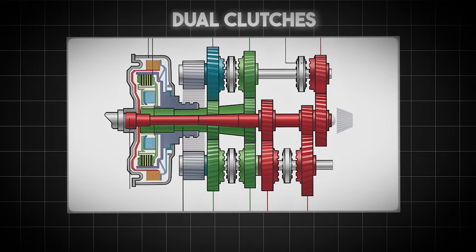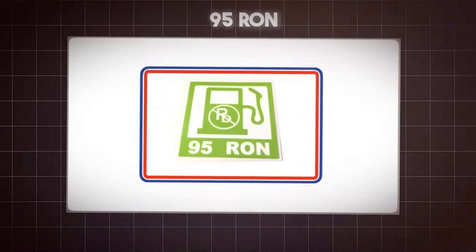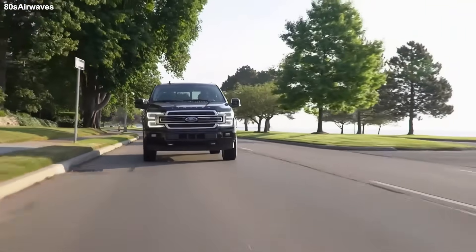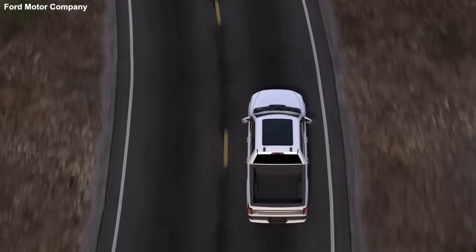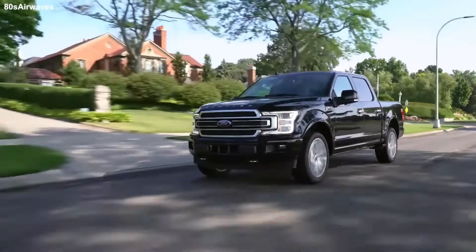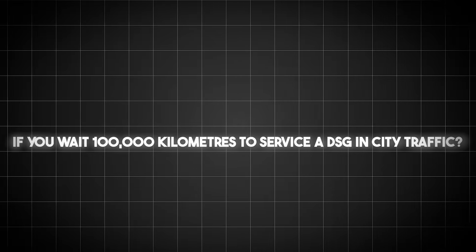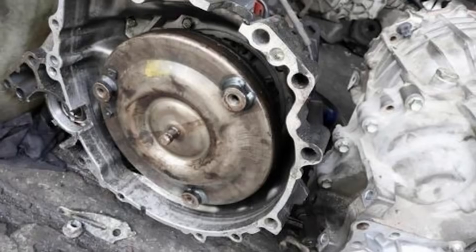They have 87 octane petrol. We have 95 RON. They drive on highways for four hours at constant speed. We drive in stop-and-go traffic in London, Paris, and Berlin. When they say 'change your fluid every 60,000 miles' — that's nearly 100,000 kilometers. If you wait 100,000 kilometers to service a DSG in city traffic, it's already dead. The clutch packs are toast.